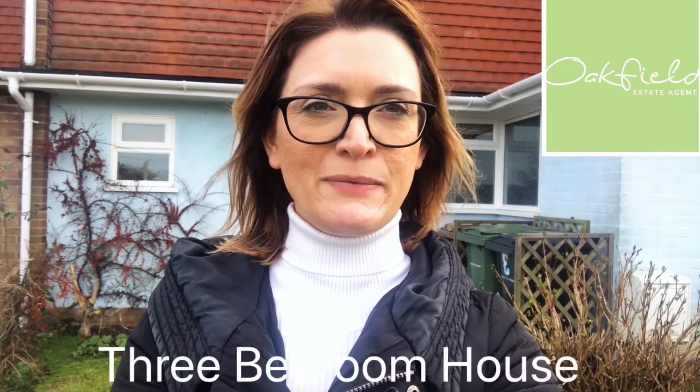Hi, I'm Jo from Oakwood Estate Agents and I'm here today to show you around this fantastic house that's just come on the market with us. It's around David's Way in the Keppsham area of Bexhill, which is a really popular area. There's local schools, shops, a doctor's surgery nearby, as well as bus routes.